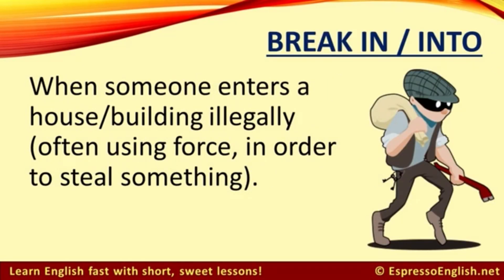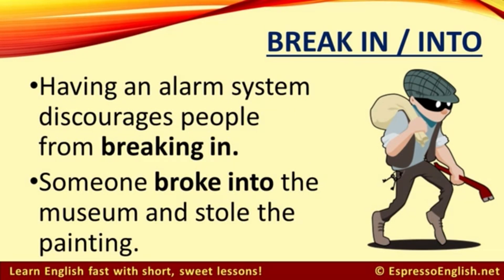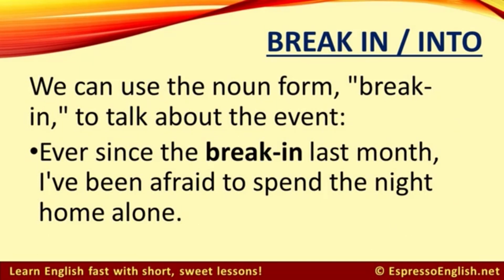Let's start with 'break in' or 'break into.' When someone enters a house or building illegally, often using force in order to steal something, we say they are breaking in or breaking into the place. For example: having an alarm system discourages people from breaking in. Someone broke into the museum and stole the painting. We can use the noun form 'break-in' to talk about the event — for example: ever since the break-in last month, I've been afraid to spend the night home alone.